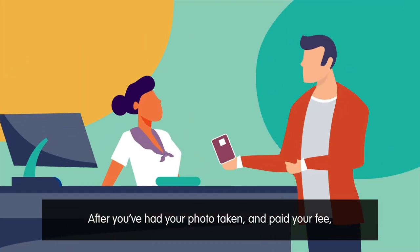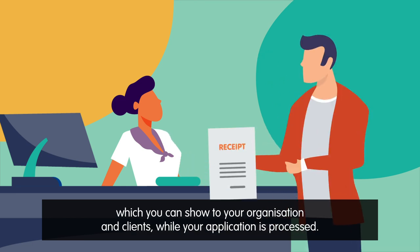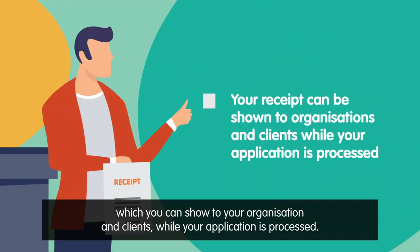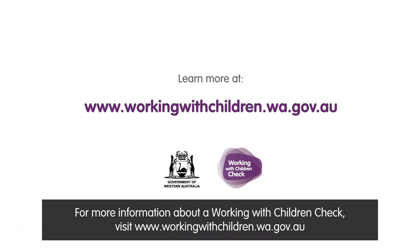After you've had your photo taken and paid your fee, you'll receive a receipt for your application which you can show to your organisation and clients while your application is processed. For more information about a working with children check, visit www.workingwithchildren.wa.gov.au, authorised by the state government Perth.